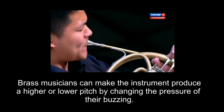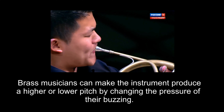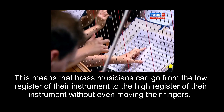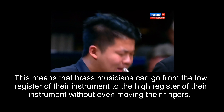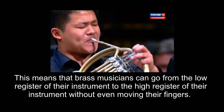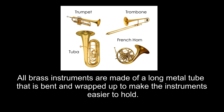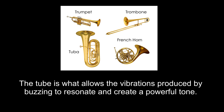Brass musicians can make the instrument produce a higher or lower pitch by changing the pressure of their buzzing. This means that brass musicians can go from the low register of their instrument to the high register of their instrument without even moving their fingers. All brass instruments are made of a long metal tube that is bent and wrapped up to make the instruments easier to hold. The tube is what allows the vibrations produced by buzzing to resonate and create a powerful tone.